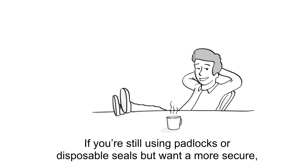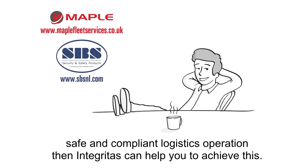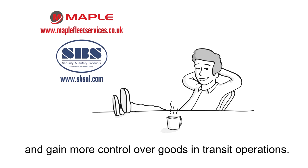If you're still using padlocks or disposable seals but want a more secure, safe and compliant logistics operation, then Integritus can help you to achieve this. Contact Maple or SBS to arrange a demonstration and see how you can streamline operations and gain more control over goods in transit operations.